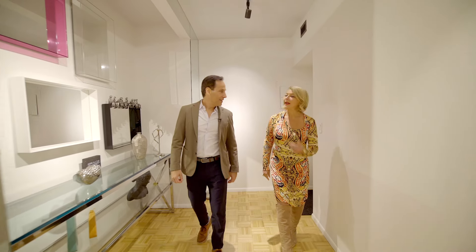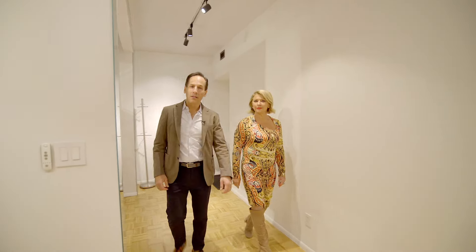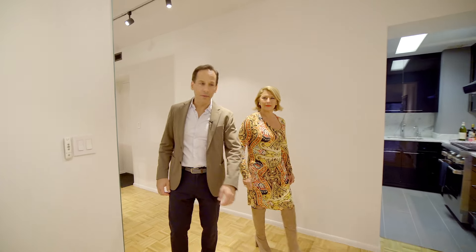Hi there, I'm Barak Dunayer. And I'm Jackie Teplitski. We're managing partners of the Teplitski Dunayer team at Douglas Elliman, and we are back on Fifth Avenue.